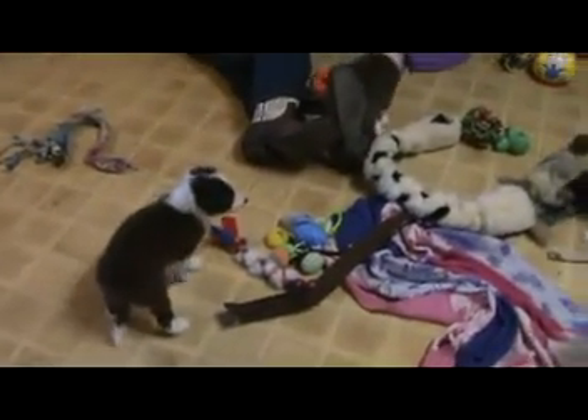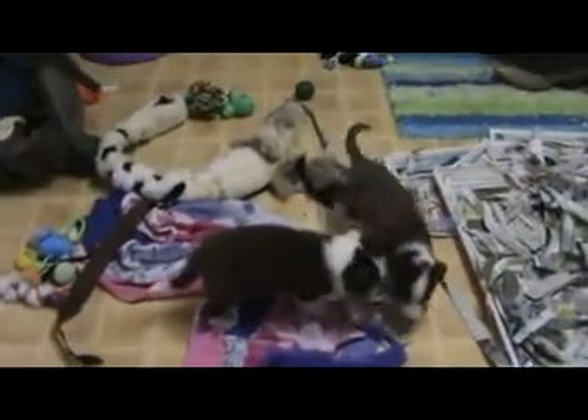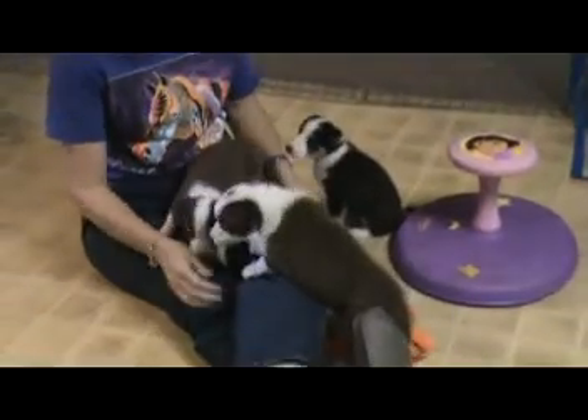Yeah, the two that were sleeping are awake and now the rest of them are starting to get a little sleepy. Well, they certainly have a great variety of toys in here.